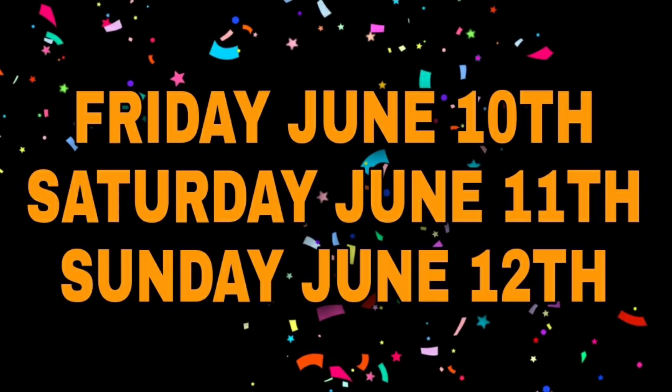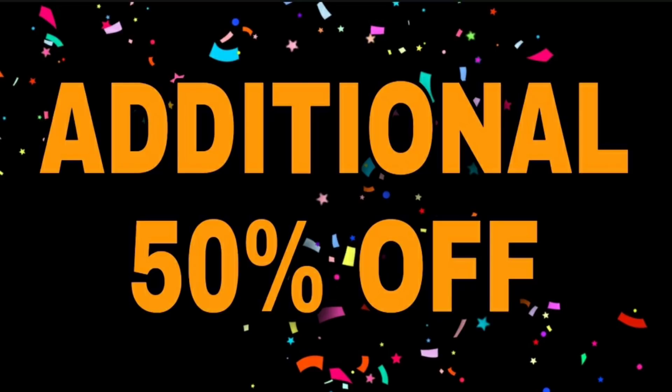All righty, friends. I gave my prediction for the clearance event last night and I was one week off, so I apologize — but confirmed: Dollar General Clearance event is going to be Friday June 10th, Saturday June 11th, and Sunday June 12th. Let's talk about what it will include.